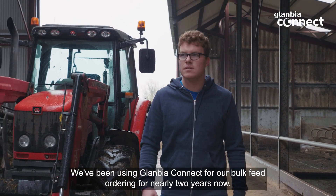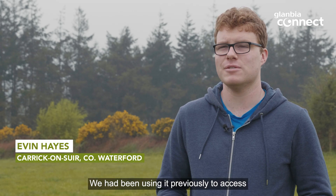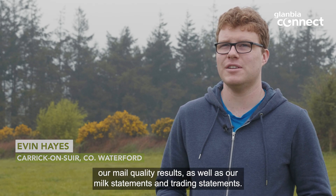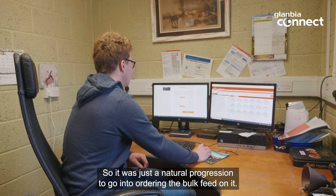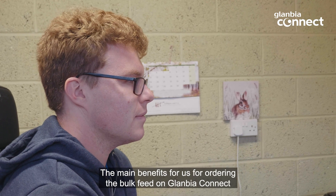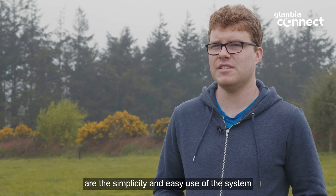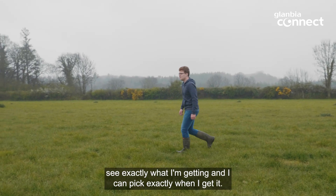We've been using Glanbia Connect for our bulk feed ordering for nearly two years now. We had been using it previously to access our milk quality results as well as our milk statements and trading statements, so it was just a natural progression to go into ordering bulk feed on it. The main benefits for us are the simplicity and easy use of the system — I can see exactly what I'm getting and I can pick exactly when I get it.